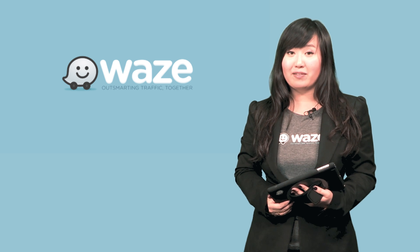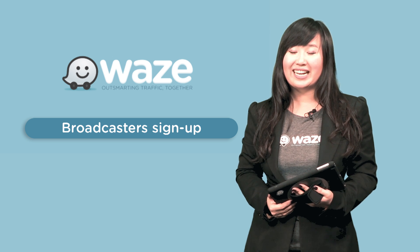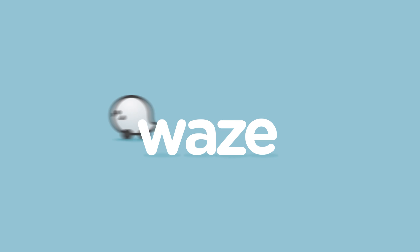To set up your traffic view, please sign up here. Contact your Waze partner liaison for setup instructions on how to set up your map and watchlist. Stay tuned.